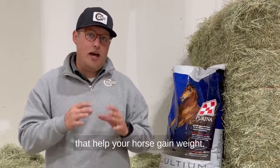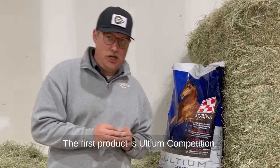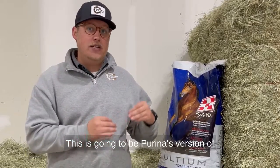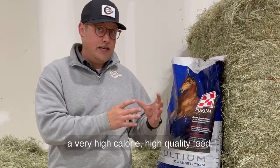I'm going to cover three products that help your horse gain weight. The first product is Ultium Competition. This is Purina's version of a very high calorie, high quality feed.